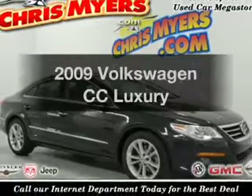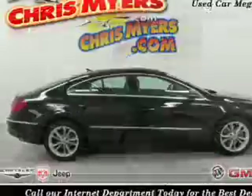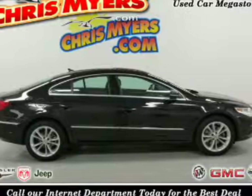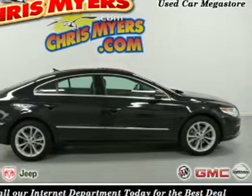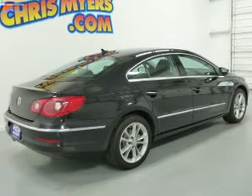Check out this 2009 Volkswagen CC. Travel the roads in style and comfort in this great vehicle. The powertrain includes front wheel drive with an efficient four cylinder engine connected to a smooth shifting six-speed automatic transmission.